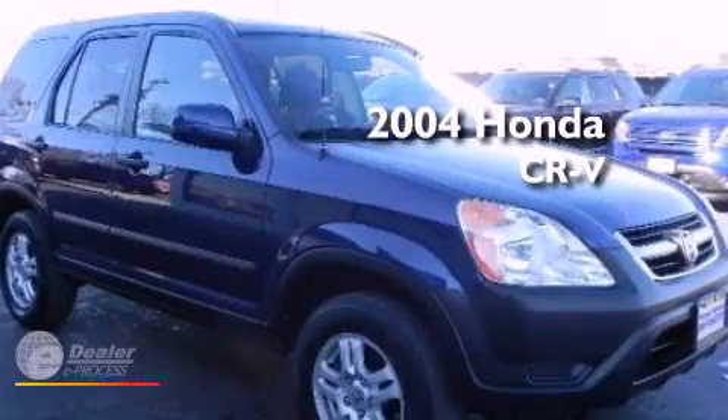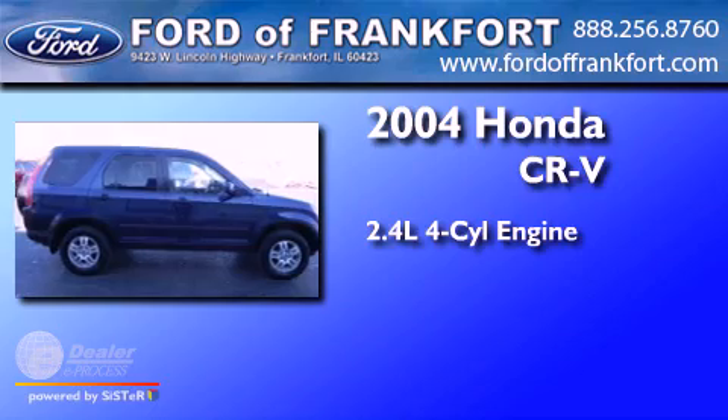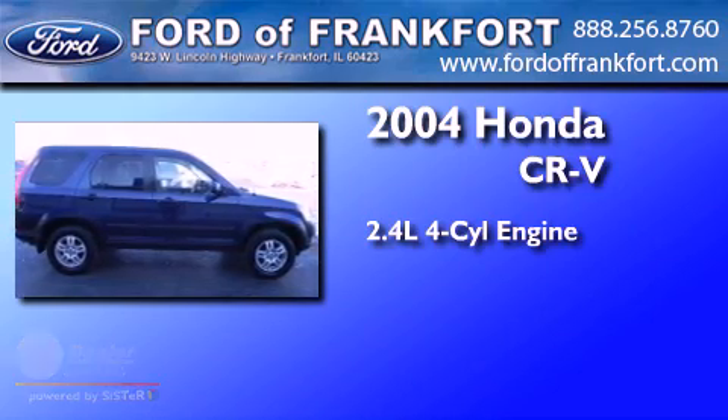This is a 2004 Honda CR-V. It features a 2.4-liter four-cylinder engine and an automatic transmission.